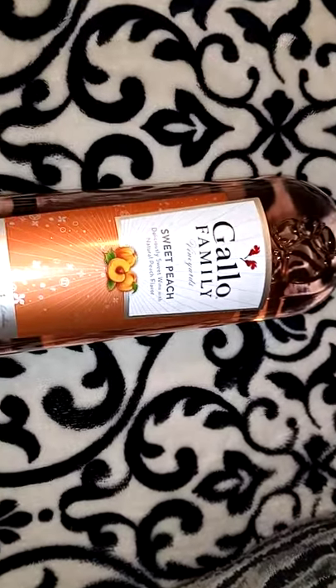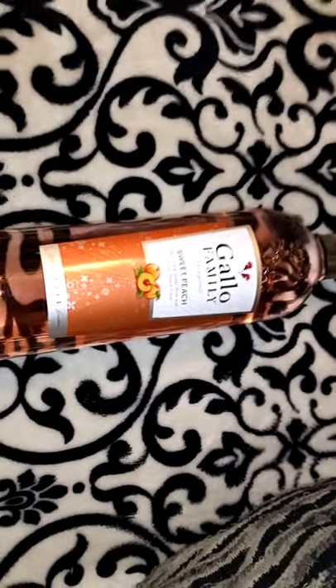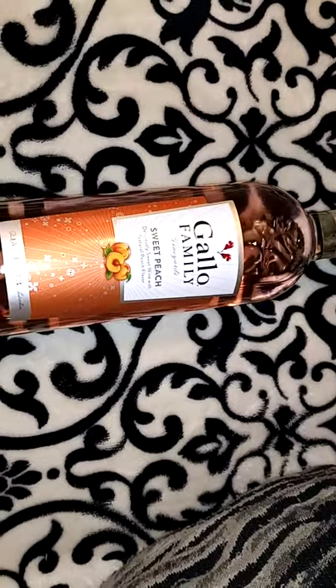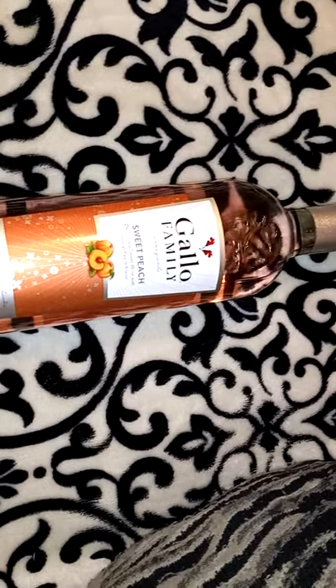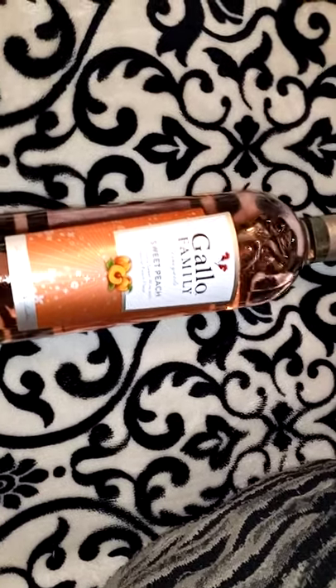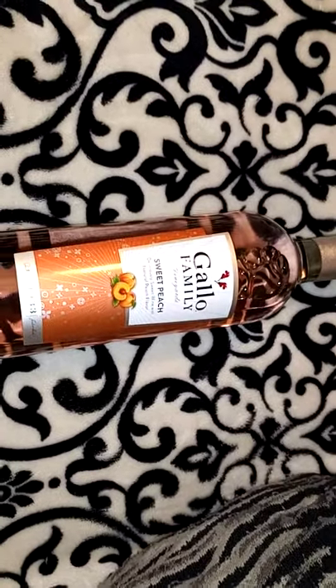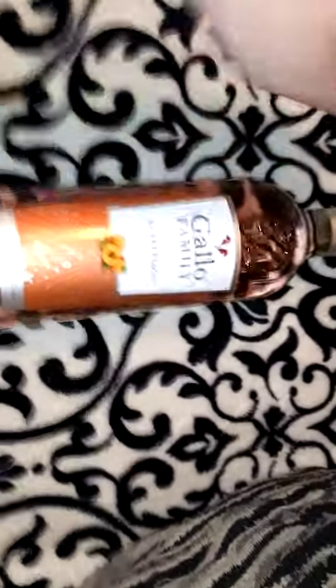I also got two of this Gallo Family Sweet Peach wine. I don't drink alcohol — I haven't in about 10 years. But I've seen people putting wine or little margarita mixes in the sprinkle baskets, and this was on sale at Dollar General for $3.50. I thought that was a good deal. Gallo is a good wine company and I know a lot of people like peach.